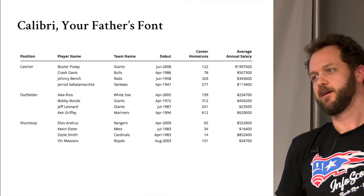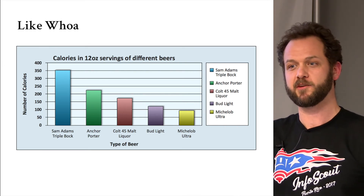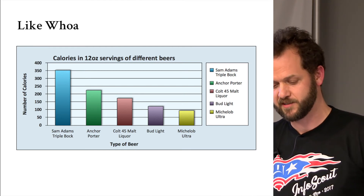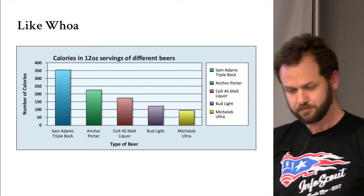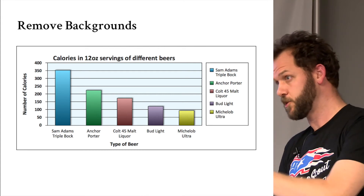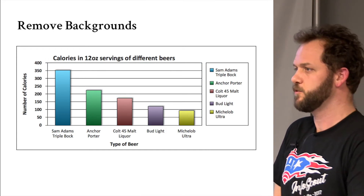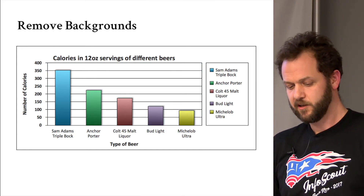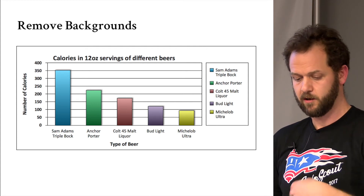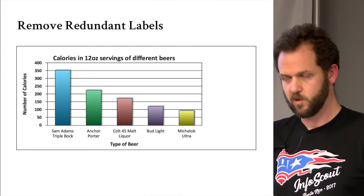Now let's do the same thing with the chart. Think back to Albers and his simple squares and Kandinsky and his simple shapes — we've got bar charts, that's how it'll sing. And think about Tufte too: backgrounds are always a crutch, always a cheat, you can always take them out. Remove redundant labels. How do you do it without a legend? You can do it — it says it right underneath the data: Sam Adams, Anchor Porter, Colt 45, Bud Light, Michelob Ultra. We haven't removed anything that wasn't duplicative.